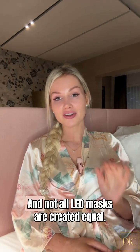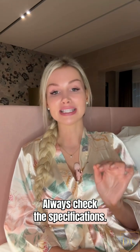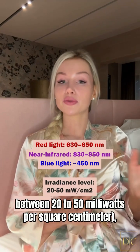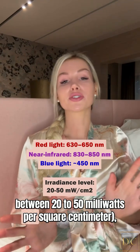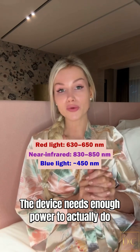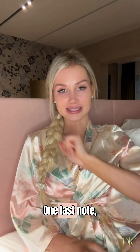Not all LED masks are created equal — always check the specifications. If the brand doesn't list the wavelength or irradiance level, that's a red flag. You want between 20 to 50 milliwatts per square centimeter. The device needs enough power to actually do what it promises, not just light up your face.